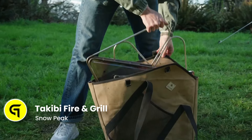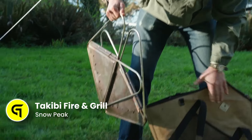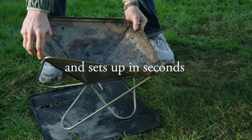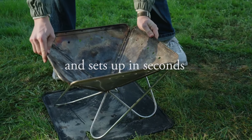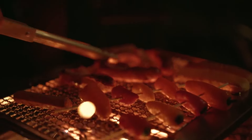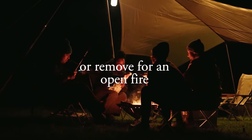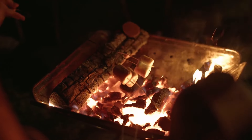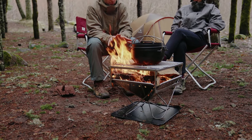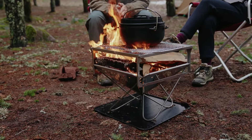From the same makers as the Land Nest Capsule, we have the Takibi Fire and Grill — an essential addition to your outdoor experience. Combining a campfire and a grill in one innovative design, it offers the opportunity to cook delicious meals outdoors while providing warmth with a cozy fire. Crafted from high-quality materials, the Snow Peak Takibi Fire and Grill ensures durability and longevity.